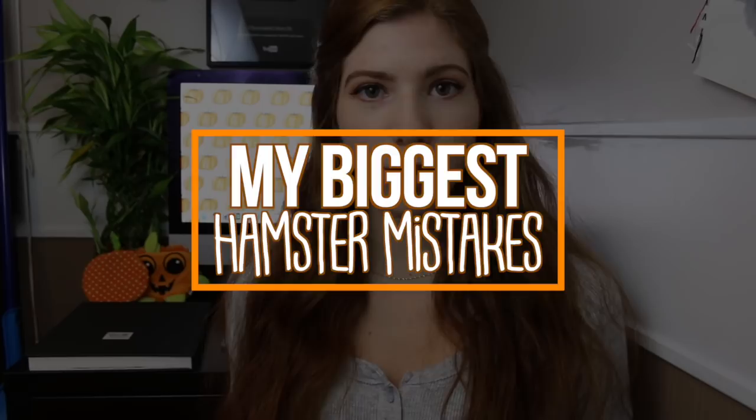Hey guys, today I'm going to be talking about the biggest hamster mistakes I made while being a hamster owner. I've seen this video done many times — Erin's Animals actually did this a really long time ago, and I commented saying it was a great idea and I'd definitely do it. I said that three years ago, so you can see how much of a procrastinator I am, but I'm finally getting to it.